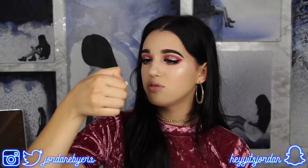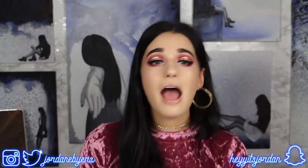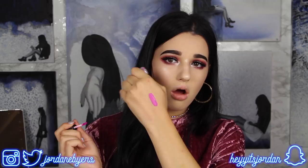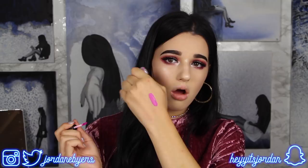Next thing is a teeny tiny sample of Derek Lam 10 Crosby Blackout Perfume. I never ever use these - I don't like getting them. But then we've got a Kat Von D Liquid Lipstick in the color K Dub. Yes - that color, yes please, I'm down for that!